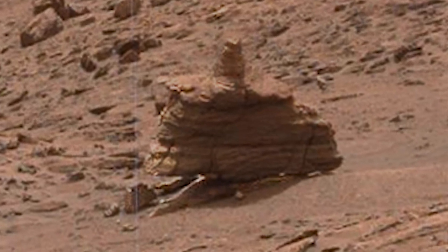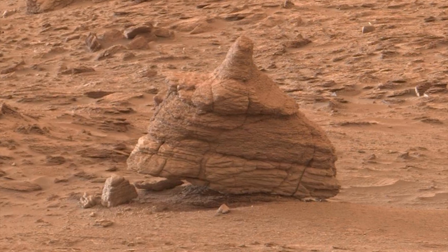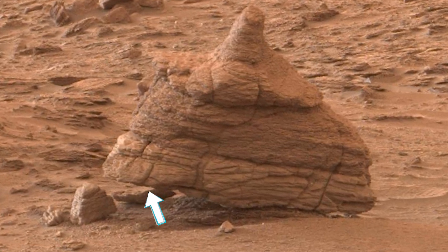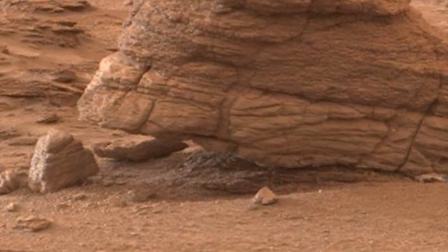Here is an example of ridiculousness. Why would a mere boulder have skids? Now here's the right mast cam image from the same location. Those skids have been digitally disguised here, but the rockification software missed a spot.